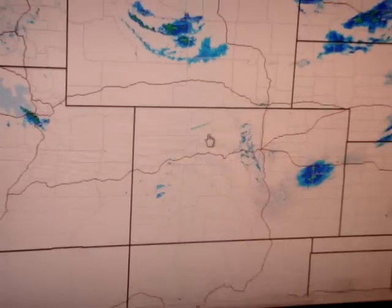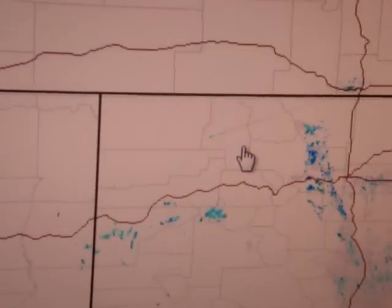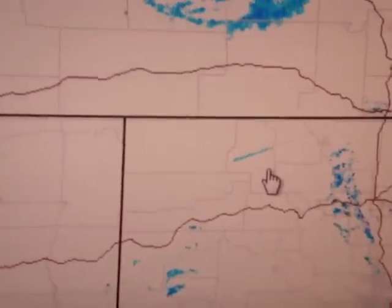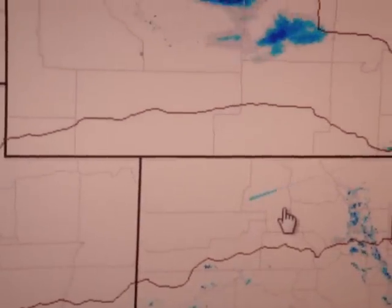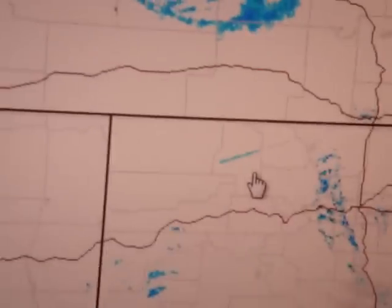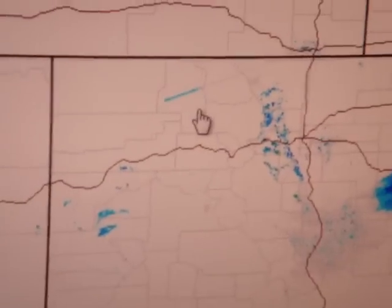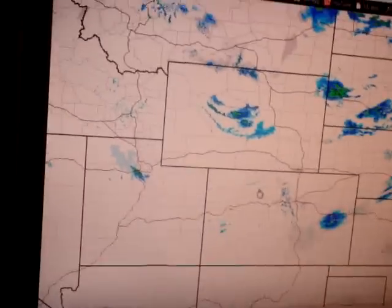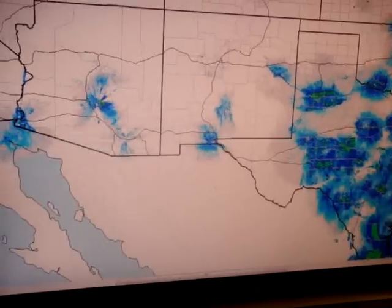Let me zoom in on that one. Yeah, it is — it's going down into the left. I'm going to spare you guys from any more of my boring talk and let you guys see what's going on.